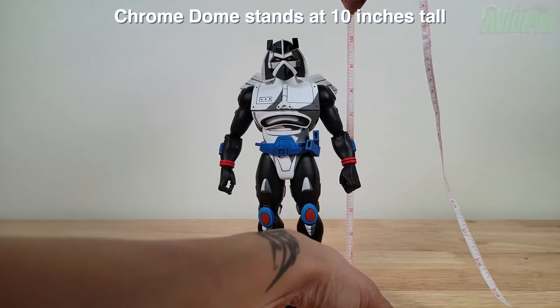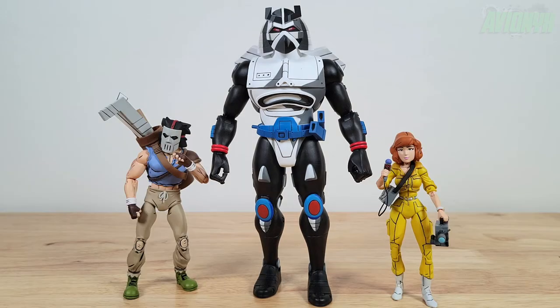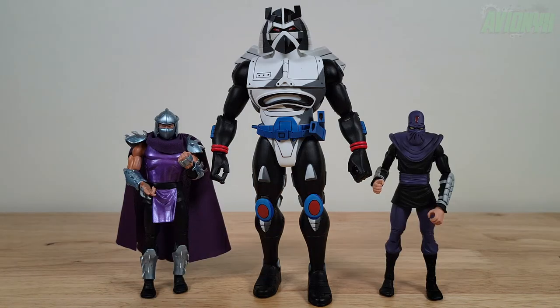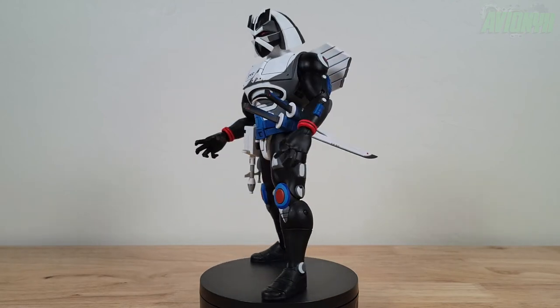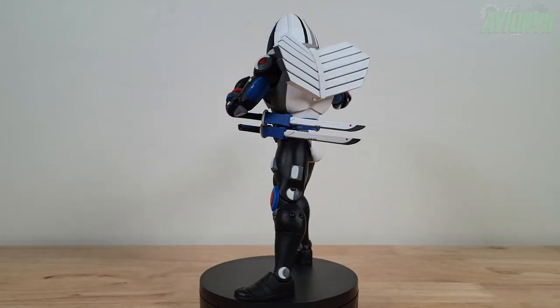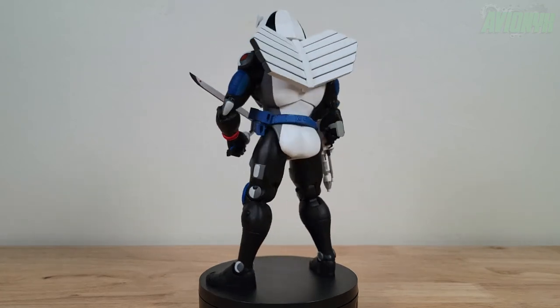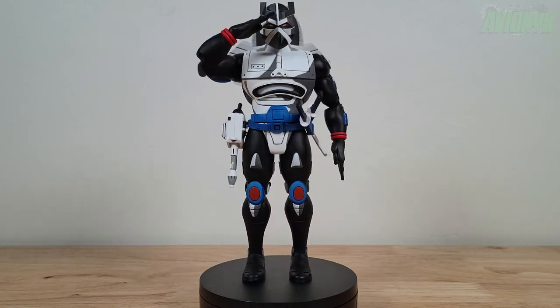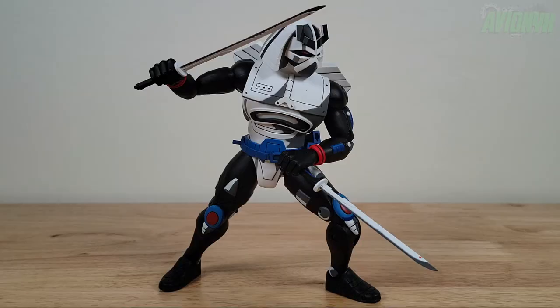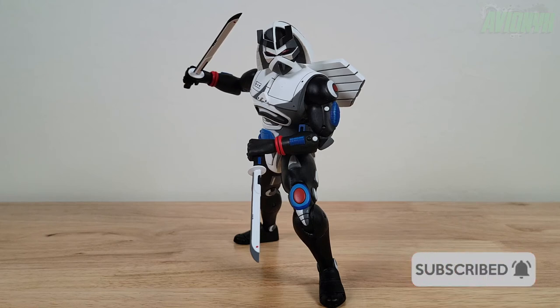Chrome Dome stands quite tall. Let's go ahead and break out some other NECA TMNT cartoon figures for a size comparison. Even though Chrome Dome only made about two appearances in the TMNT cartoon, I'd say go ahead and add him to this collection — he's a nicely oversized figure that goes great with the other baddies in Shredder's Foot Clan. He'll look great on your shelves and articulates very well for his size, with all his weapons in hand and nine total hands. A very great figure for the price point of $39.99. If you enjoyed watching, hit that like button, leave your comments and thoughts about Chrome Dome below, and don't forget to subscribe and ring the notifications bell.